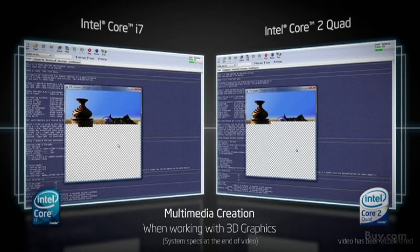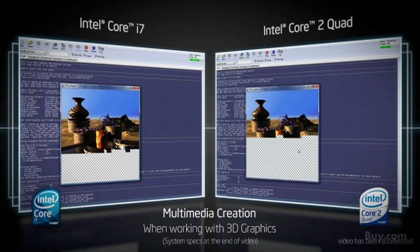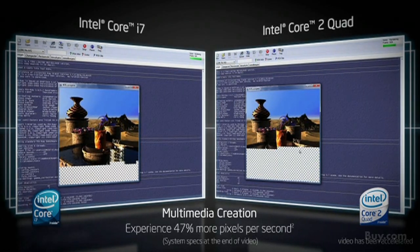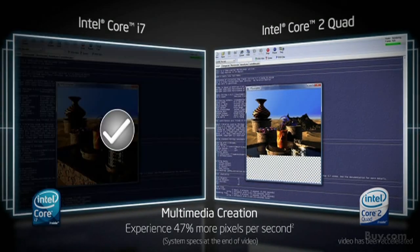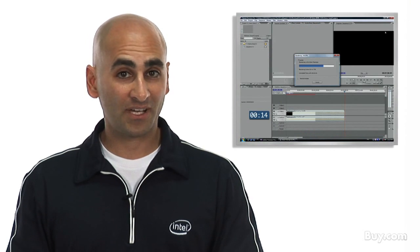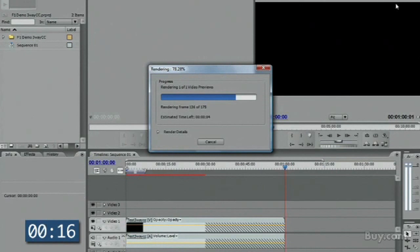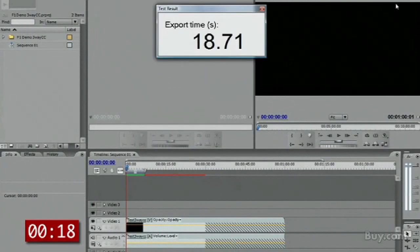Now let's take a look at multimedia. When we look at another usage model such as multimedia, we once again see the Core i7 delivering a huge bump in performance. And lastly, let's look at high-definition video editing. With high-definition cameras and video the new normal, once again we see that the Intel Core i7 is just the tool you need to edit high-definition content. In summary, the Intel Core i7 delivers a significant performance boost where you need it and when you need it.